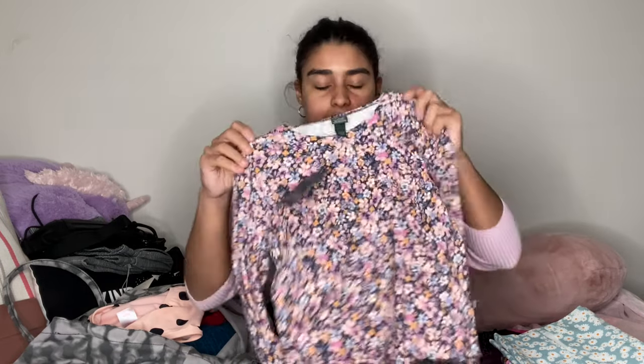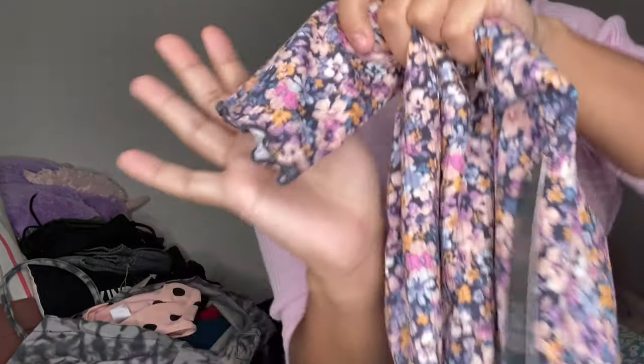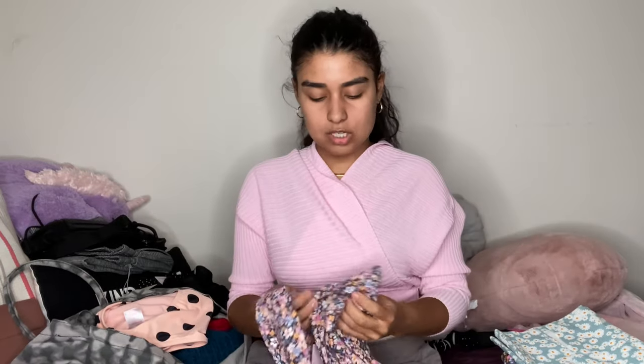I also found a top in the same pattern as the skirt, but I wouldn't wear them together. I actually found these really soft corduroy overalls and figured having this top under the overall dress would be a nice look with some combat boots or black sandals. It's got that same ruffled detailing that I love — it's just slightly ruffled but the detailing is everything for me.